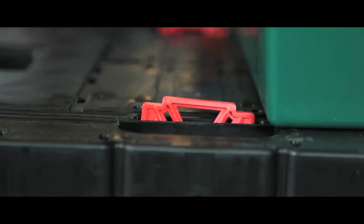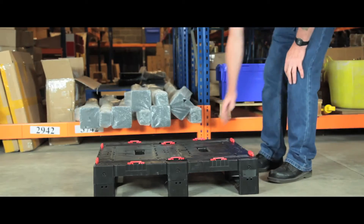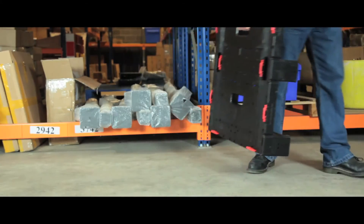And during transport, 10 blocking pop-ups help keep your load secure. The unit is lightweight as well as robust and is an effective tool for any application.